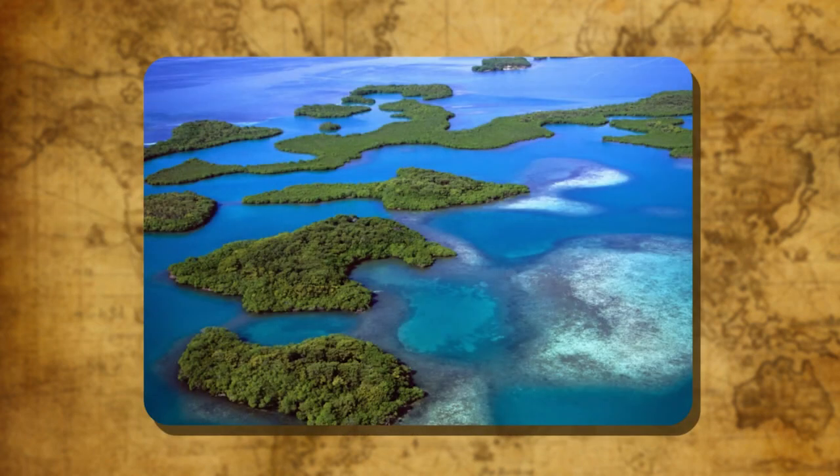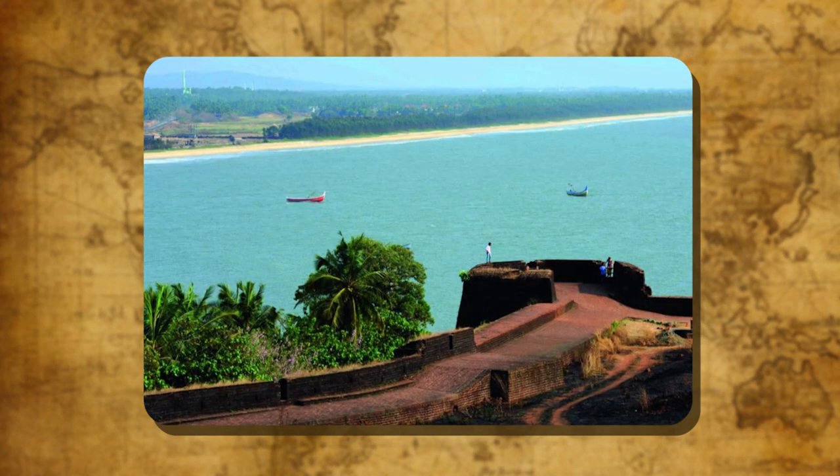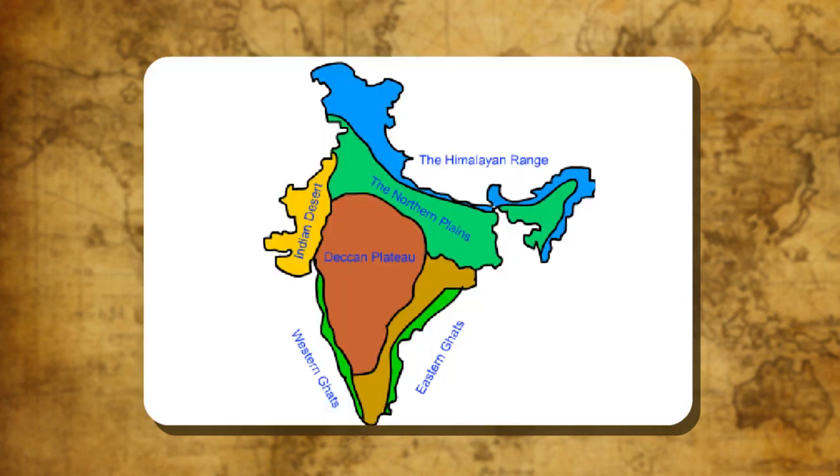There are two island groups found in India: the Andaman and Nicobar Islands in the Bay of Bengal and the Lakshadweep Islands in the Arabian Sea. The Lakshadweep Islands are of coral origin, located off the coast of Kerala. The Andaman and Nicobar Islands are separated by a water channel called the 10 Degree Channel.